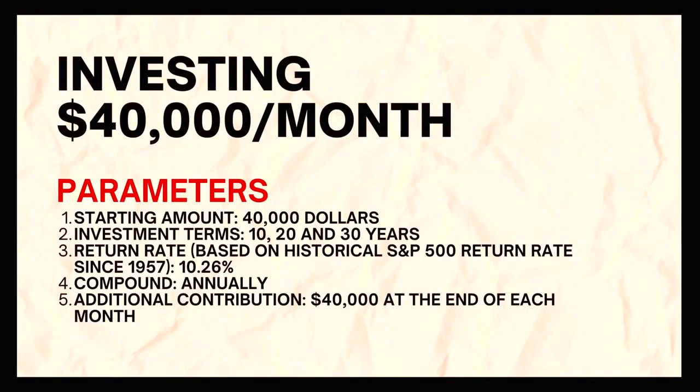Our parameters are as follows: starting amount $40,000; investment terms 10, 20, and 30 years; return rate based on the historical S&P 500 return rate since 1957 — 10.26%; compounded annually; with an additional contribution of $40,000 at the end of each month.